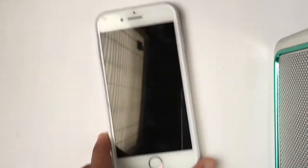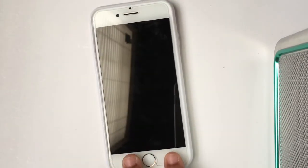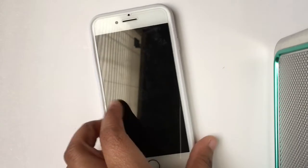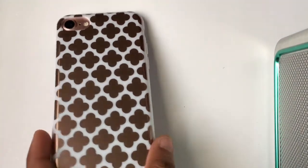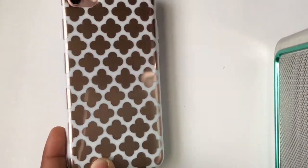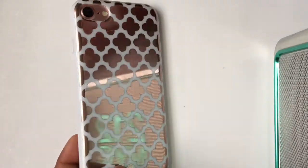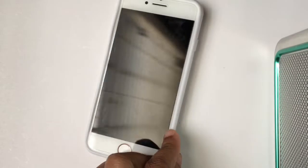The next one is also from Five Below. It's just a white and rose gold case. I love the way the front looks but I'm so scared to wear it because it's gonna get dirty. The back is rose gold with a little pattern on it. It's really, really pretty — I love how it looks. This was also five dollars at Five Below.